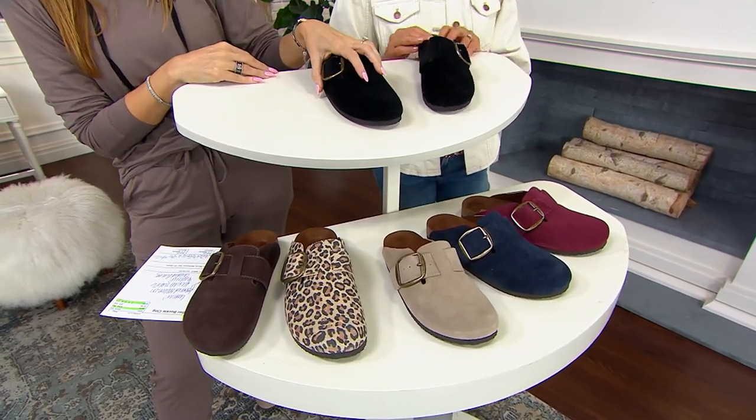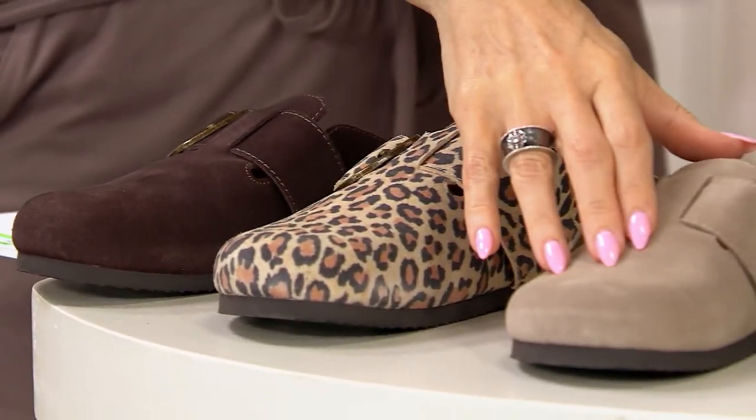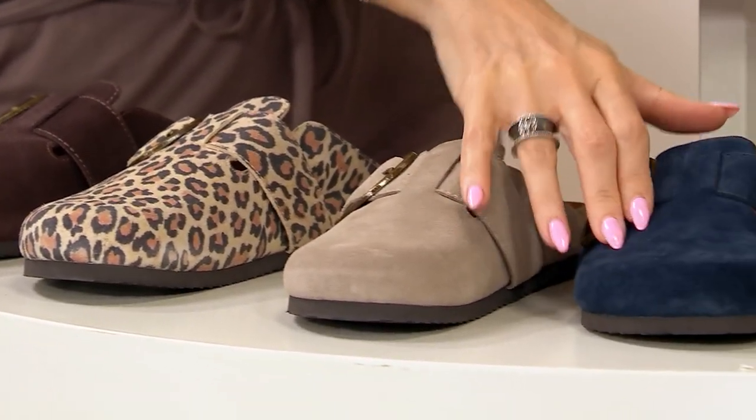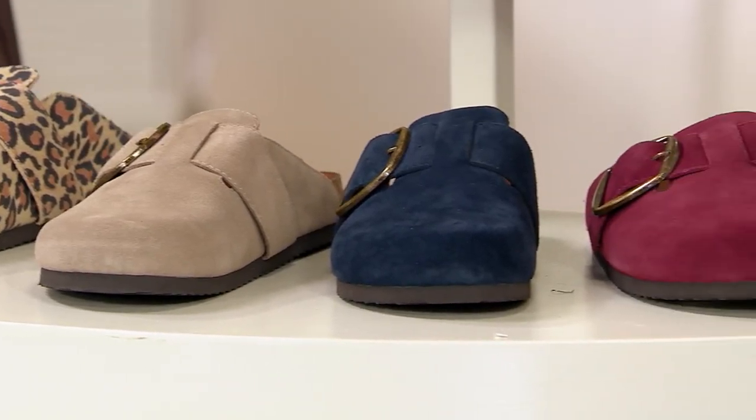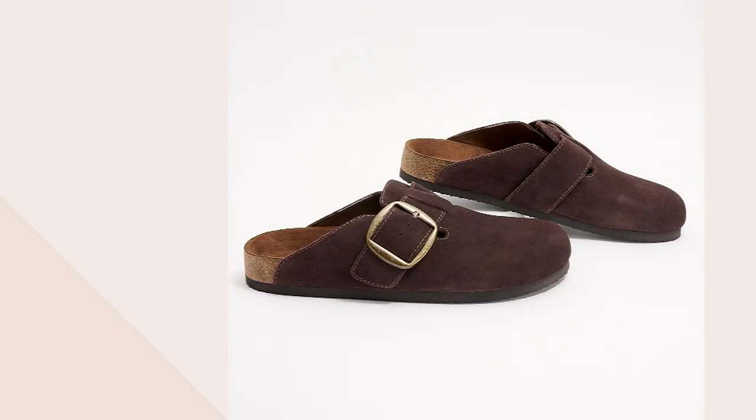So the colors are: black, brown, leopard, taupe, navy, and wine. Item A613-864. Mary Ann, thank you so much. Literal big deal — it's a great one. Grab your size while we've got it. QVC.com — you don't even need the item number, you can just search 'big deal.'